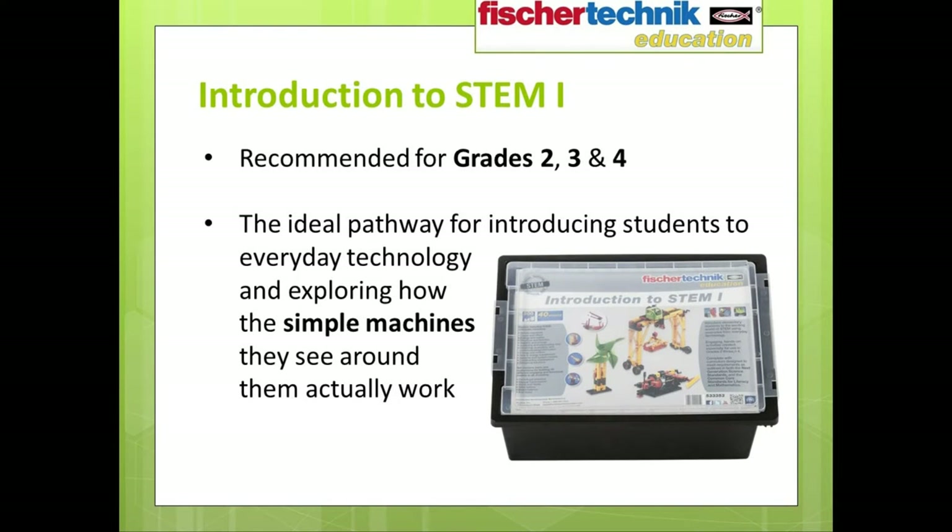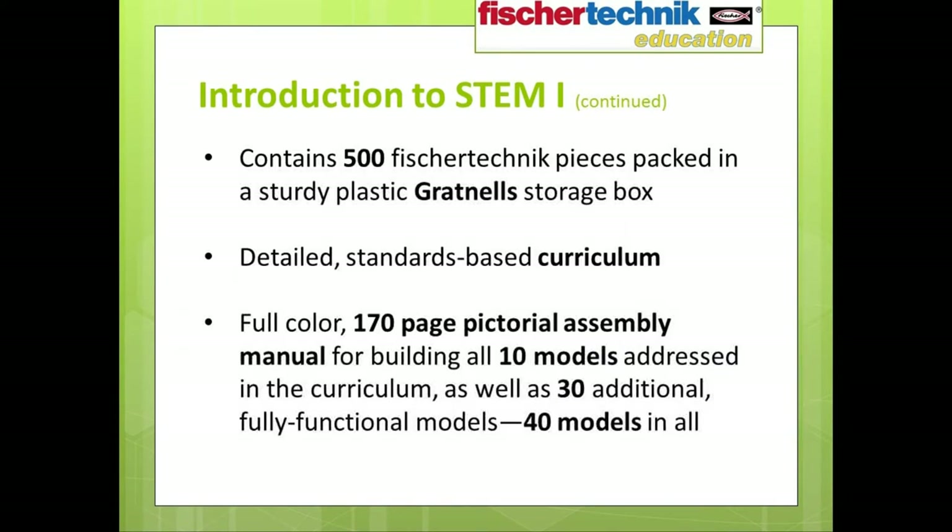The Fisher Technic Education Introduction to STEM 1 set is recommended for use in grades 2, 3, and 4. It's designed to help students explore the technology behind simple machines they might encounter in the real world and understand how those machines work. The set contains 500 Fisher Technic pieces packed in a convenient, sturdy storage box. It includes detailed standards-based curriculum created by Tom White, as well as a full-color 170-page pictorial assembly manual guiding students step-by-step in building all 10 curriculum models, plus 30 additional models — 40 different models in all.